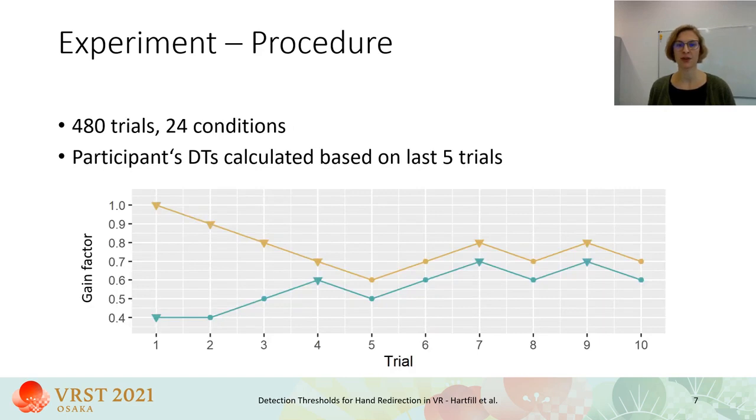Participants proceeded through 480 trials in total in 24 conditions: six motion directions, two hands left and right, and two redirection modes — decelerated and accelerated. Although we were especially interested in decelerated redirections, accelerated hand movements were included to avoid habituation effects. Each condition had two starting points or staircases, starting from the highest and lowest gain factor in that condition — 1 and 0.4 for the decelerated movements.